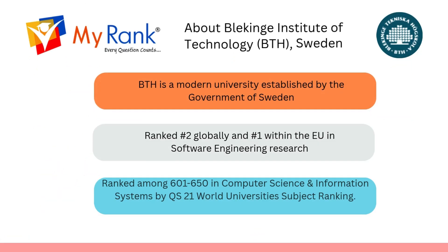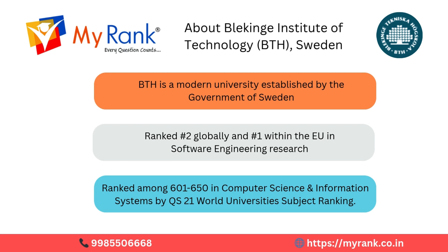Let's talk about one of Europe's most innovative tech universities: Blekinge Institute of Technology, or BTH, Sweden. It is a modern public university established by the government of Sweden. BTH stands at the cutting edge of technology and research, ranked number 2 in the world and number 1 among European universities for software engineering research. BTH is a global leader in applied technology education.